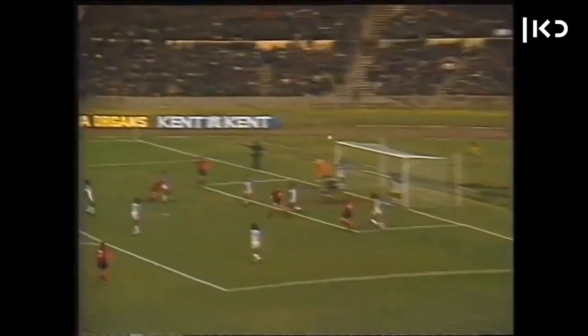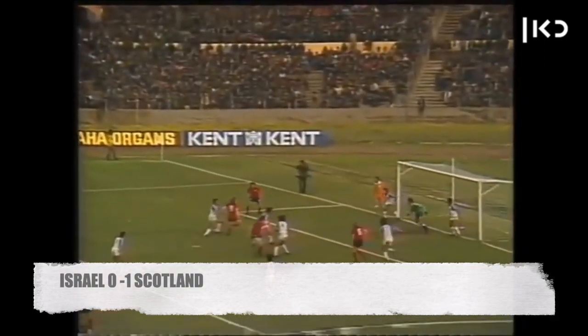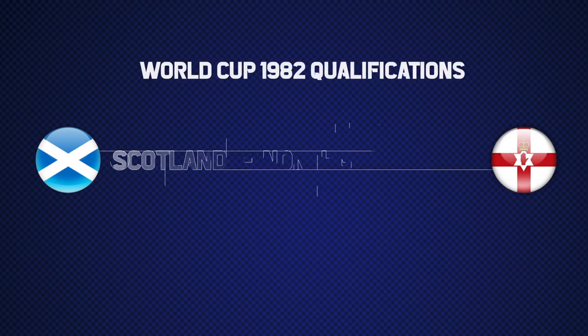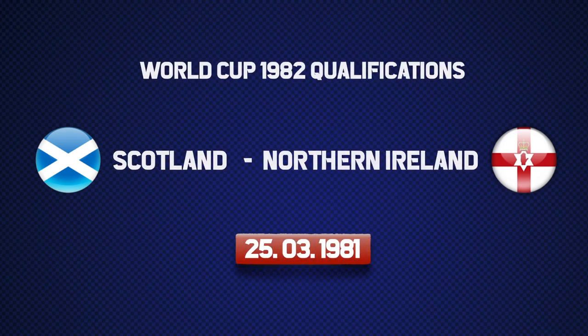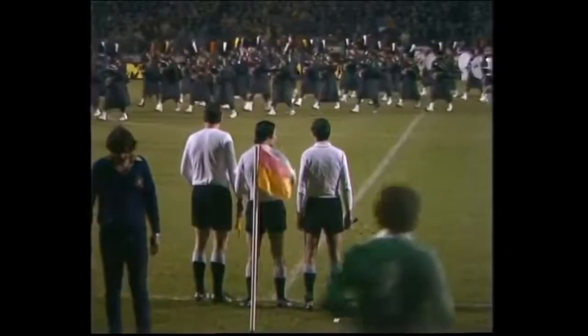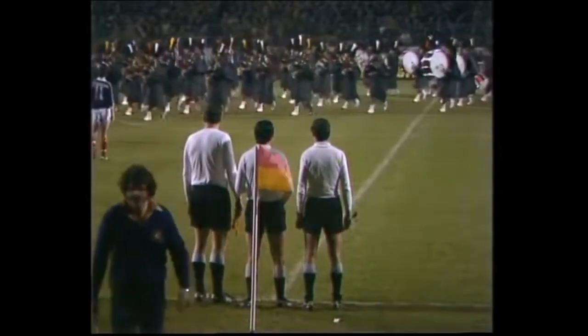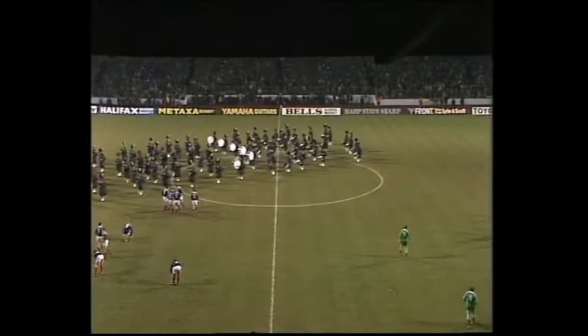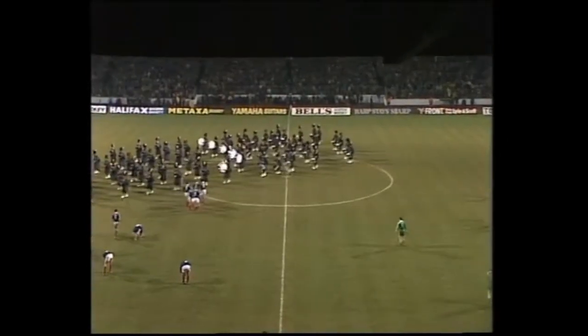1-0 to Scotland. 2-0 to Scotland. 3-0 to Scotland.